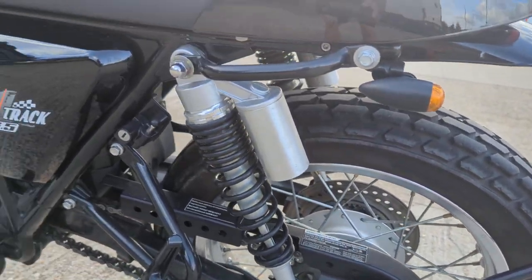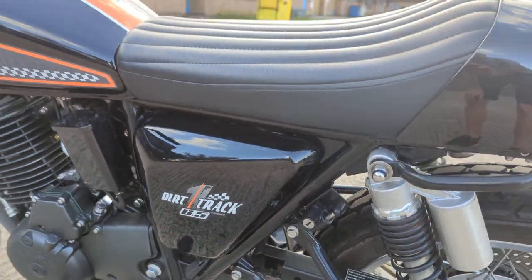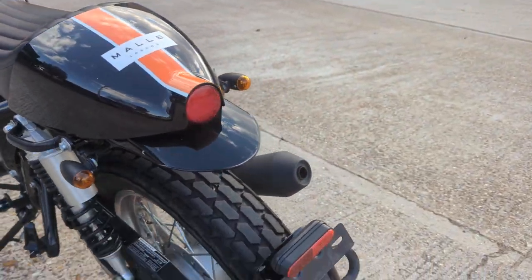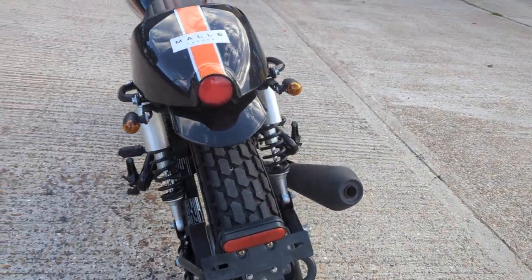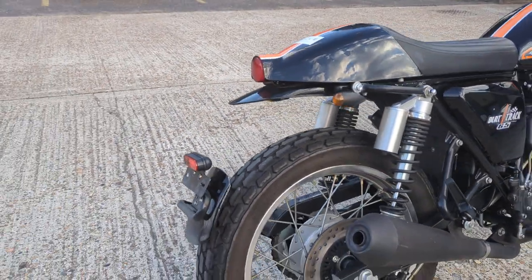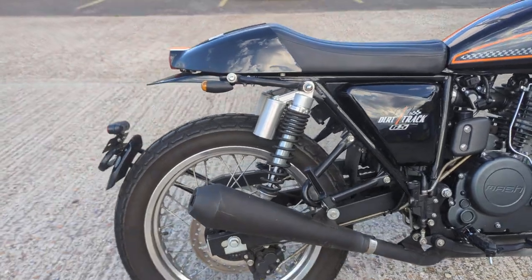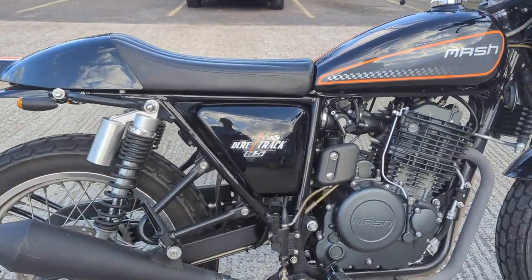We haven't cleaned it — it's literally just come off the van, so we'll get it cleaned up. It's a Dirt Track 6.5 and for some reason it's got a different number plate on it — maybe it was on a private plate before. It is a 72 reg, late 2022, as I say very late.